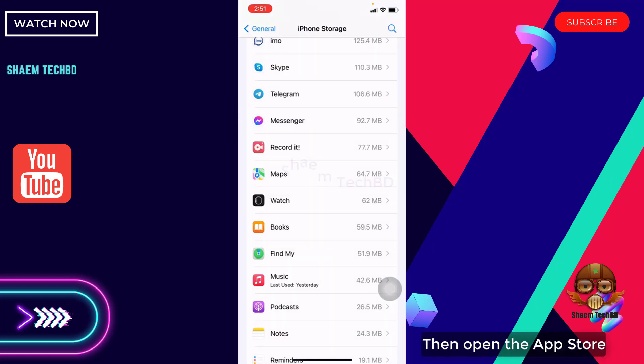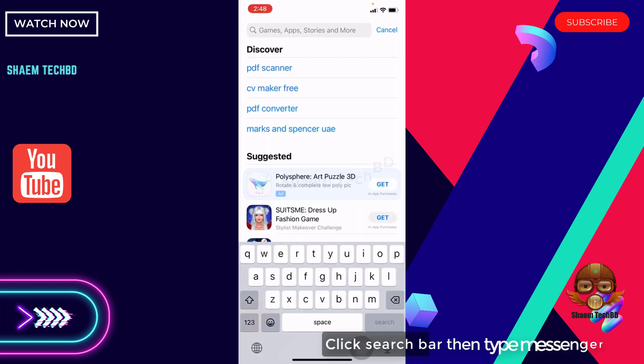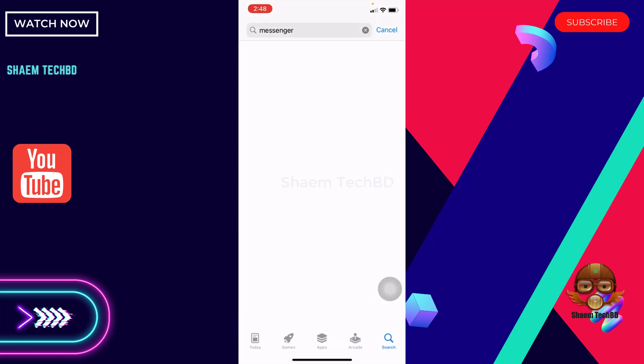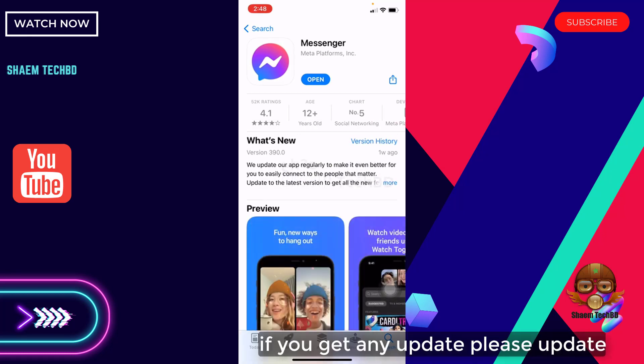Then open the App Store. Click the search bar, then type Messenger. Click Messenger. If you get any update, please update.